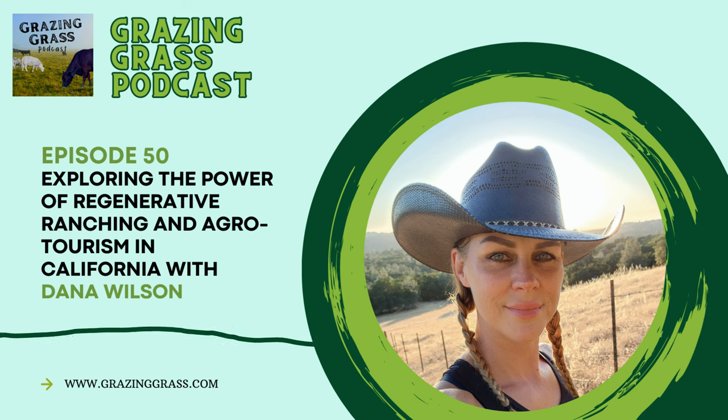Anything else to add about prescribed grazing before we move on to the famous four? I think we're okay. Dana, I've really enjoyed our conversation. Same four questions we ask of all our guests. What is your favorite grazing-grass-related book or resource? Holistic Management by Alan Savory — the godfather. With my big-picture thinking, that book spoke to me on so many levels and really helped me understand who I'm managing — whether it's the animals, the pasture, the people, or the environment. In order to be a good leader, I have to understand what it is that I'm managing, and sometimes that can get a little bit overwhelming.